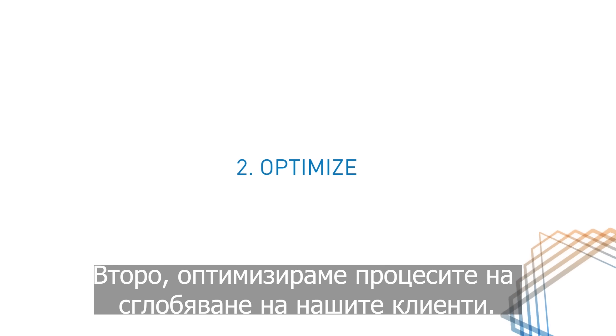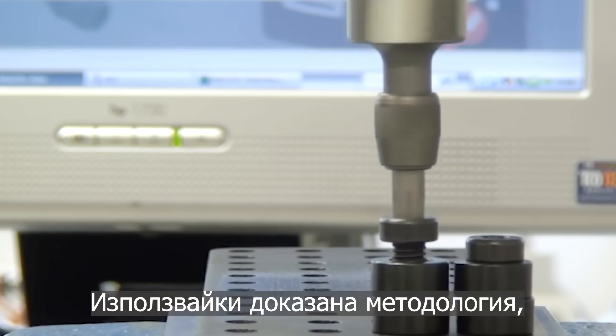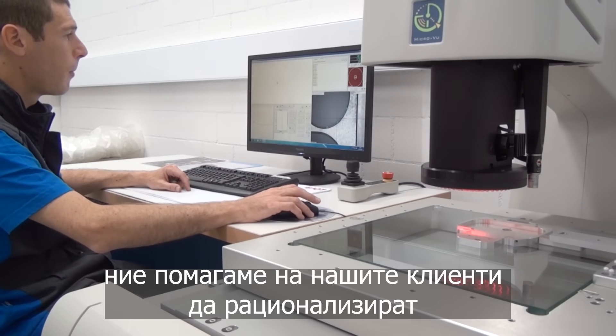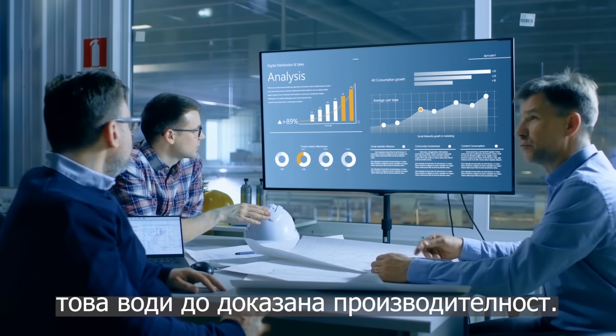Second, we optimize our customers' assembly processes. How do we do that? Using proven methodologies, smart sensors and industrial analytics, we help our customers streamline every inch of their assembly processes. This leads to proven productivity.